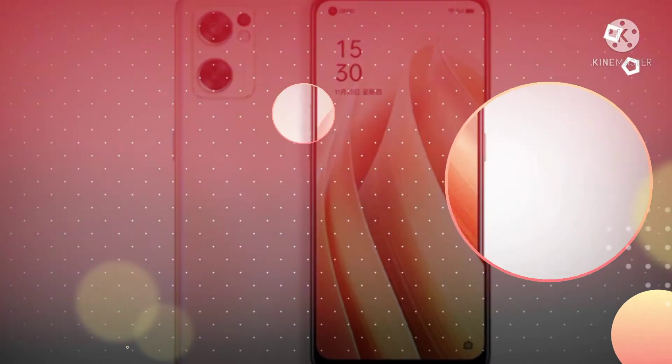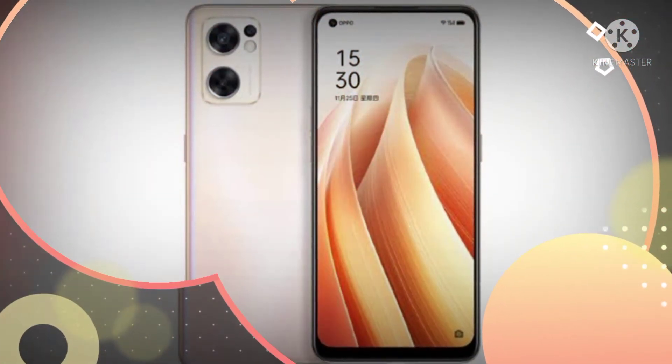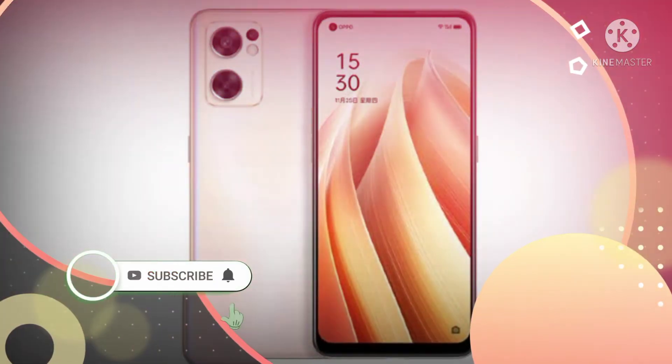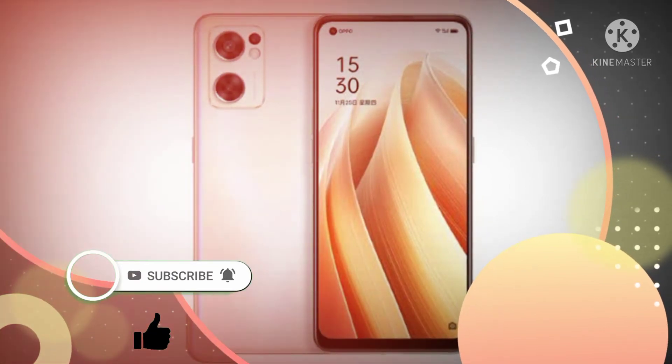Hello guys, welcome to Tech Predator. Today we have got interesting news for Oppo Reno series fans. But before starting, please like and subscribe and don't forget to press the notification bell so that you can get more content like this.